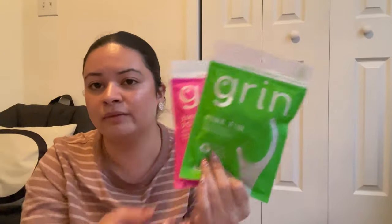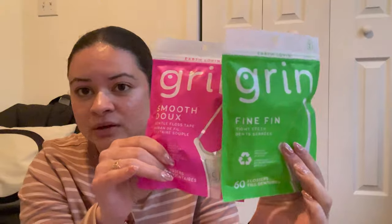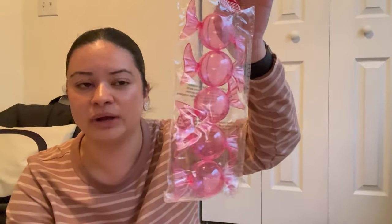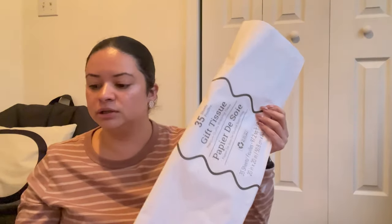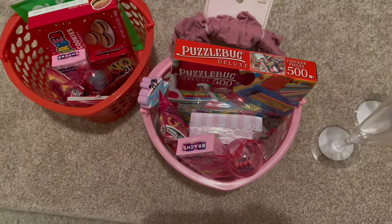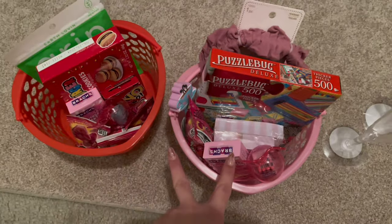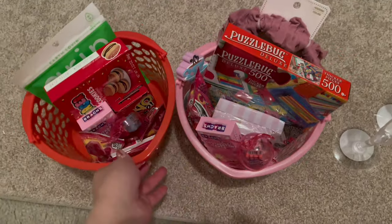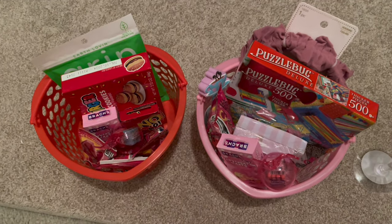I got two packs of flossers — Dollar Tree has the best deal on those. I also grabbed some candy containers, gum packs to put inside the containers, and tissue paper for filler. I started putting some of the Valentine's baskets together and I'm probably going to create a short just to show how I assembled them. I'm also thinking about wrapping them with clear cellophane wrap. But I'll go ahead and close out this vlog — I have enough footage. I'll see you on the next one!